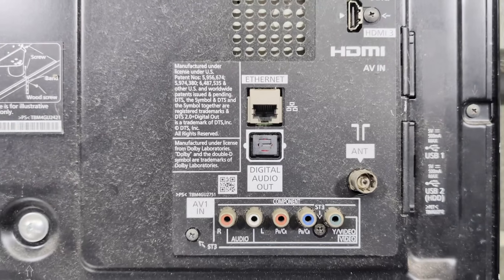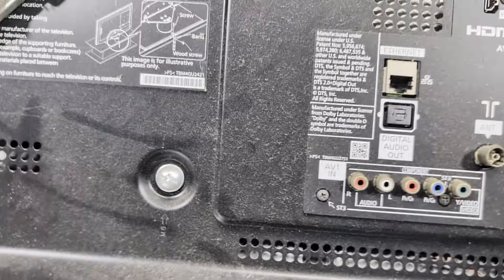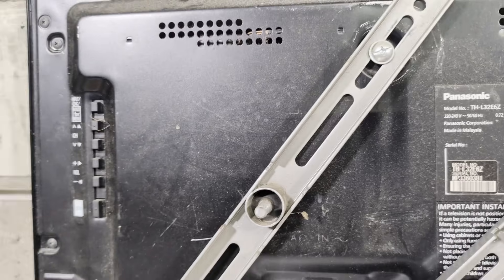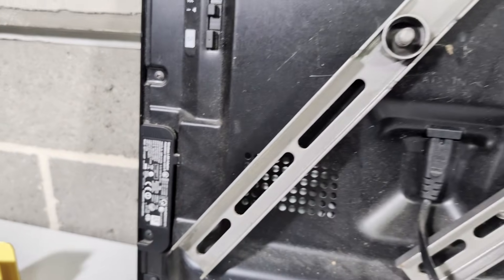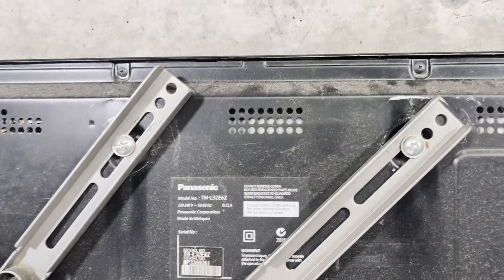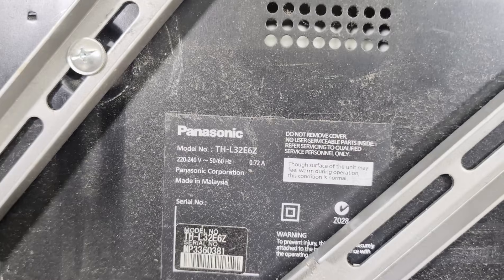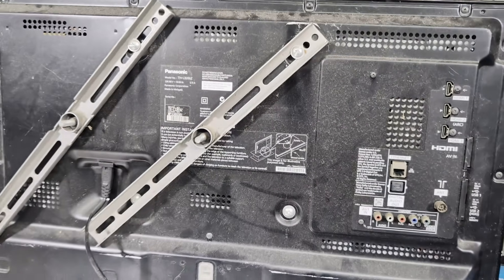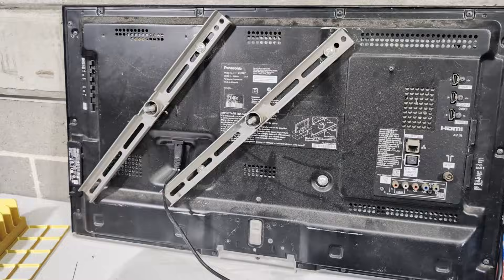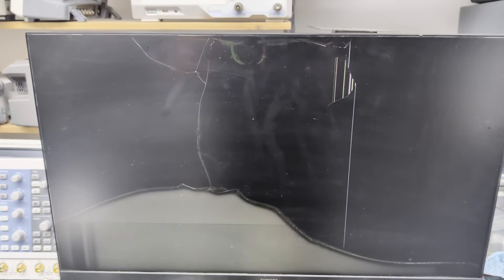It's got component video, ethernet for the smart features, and a wireless LAN adapter — so it's got Wi-Fi too. There's the model number for those playing along at home. I think that's a 32-inch, so I'll take that as a score! But it completely came a gutzer on the monitor though.